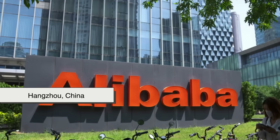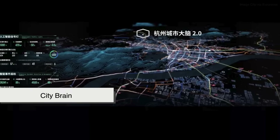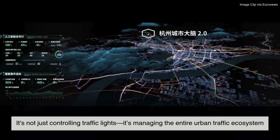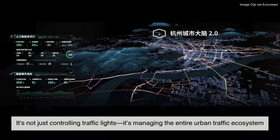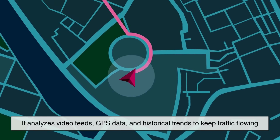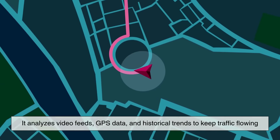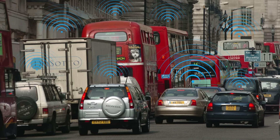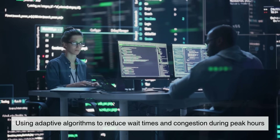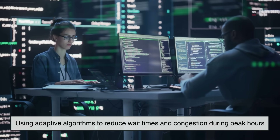In Hangzhou, China, Alibaba developed an AI system called CityBrain. It's not just controlling traffic lights — it's managing the entire urban traffic ecosystem. It analyzes video feeds, GPS data, and historical trends to keep traffic flowing. Even London has started integrating AI into parts of its traffic signal network, using adaptive algorithms to reduce wait times and congestion during peak hours.